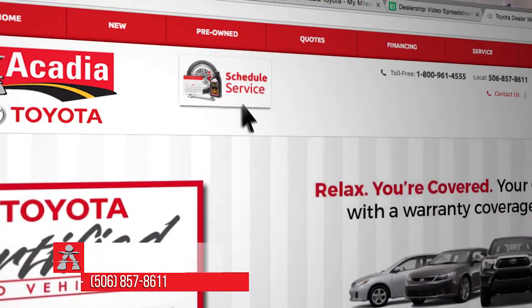You can consult your owner's manual for assistance if necessary. But to schedule your service appointment, visit www.acadiatoyota.com and click on the schedule service button to get started.